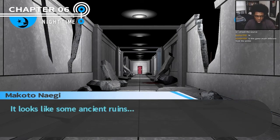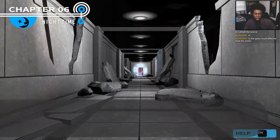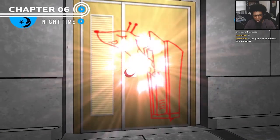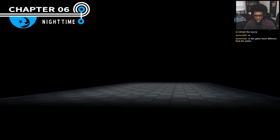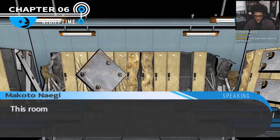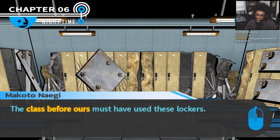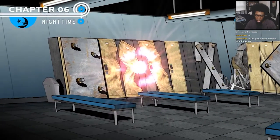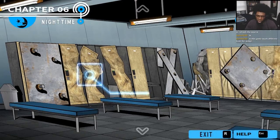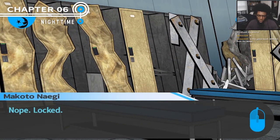The second floor of the dorms looks like some ancient ruins — no, it's like a battlefield, like a bomb blew up here or something. A giraffe head sticking out of a closet — like, what? This room is filled with lockers. It must have been the Hope's Peak students who came before us. I can't imagine any way to get into this locker room; I'm not even going to bother trying. There's this one that's open. What if I can open this locker? Nope, locked.